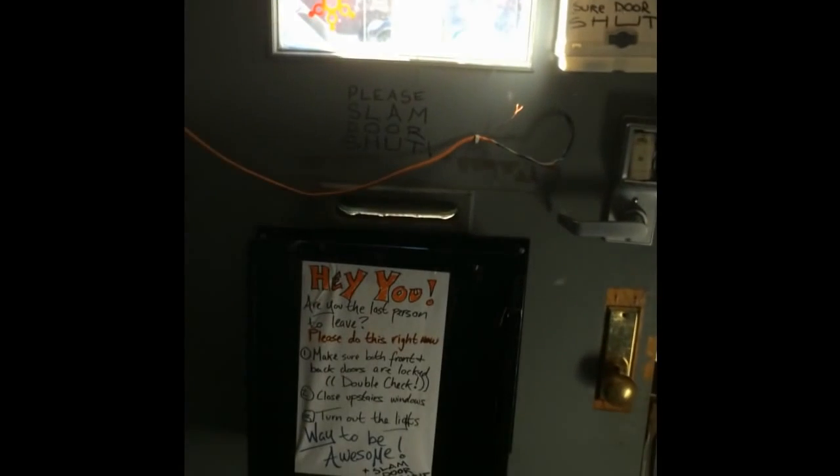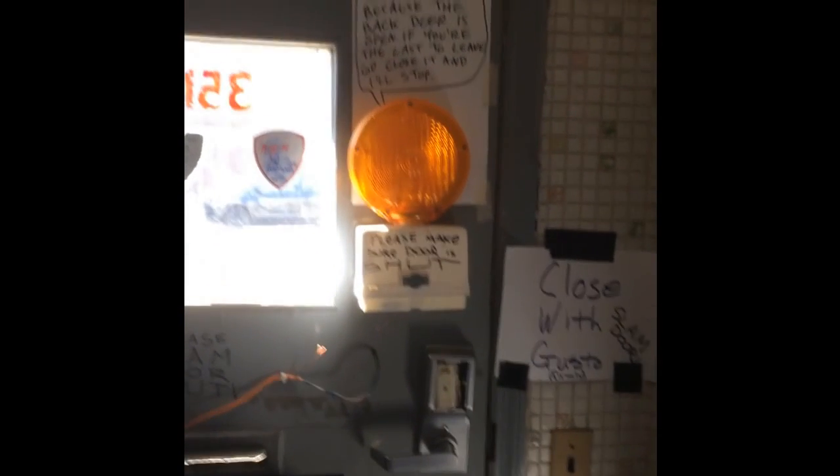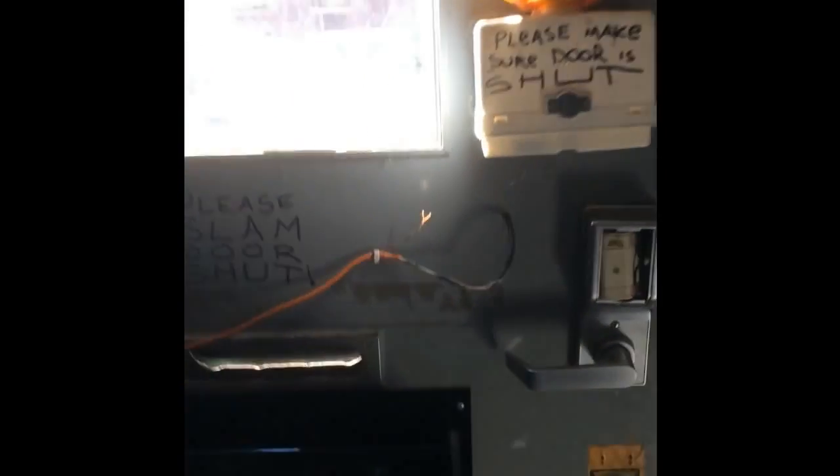The front door has a little information about the back door, so if you're the last person leaving you'll know if the back door is open. The wires look like they're broken on this right now. More interestingly, in this little box there's a tool drop — so if you brought out some tools and need to send them back when no one's here, you can drop off the tools you took home.